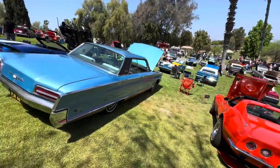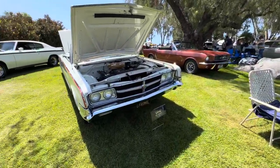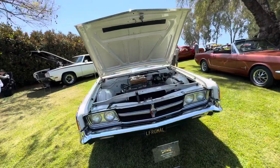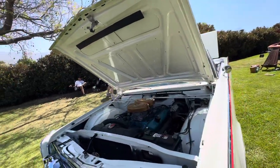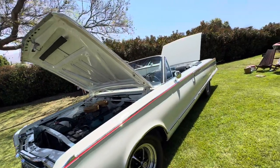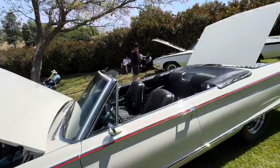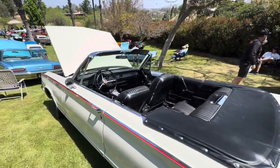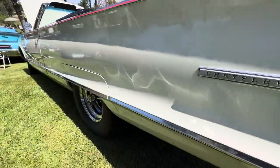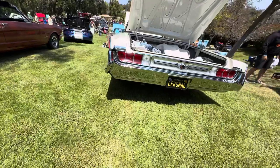The show supports Teen Challenge of Southern California and is put on by Crossroads Car Shows — you can find all the details at BenedictCastleConcourse.com. Dual carb setup, big fat motor, lots of power. It is a steep hill — you can kind of see the way people are standing and the cars are parked.